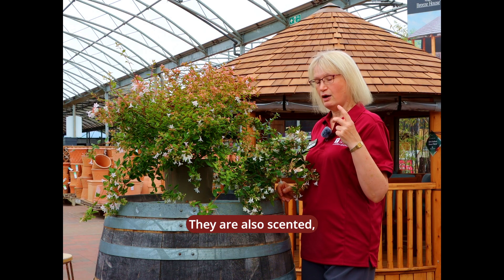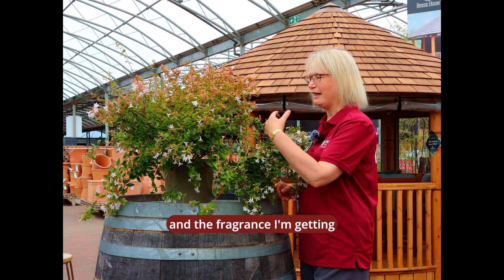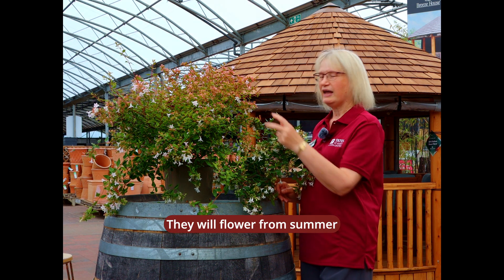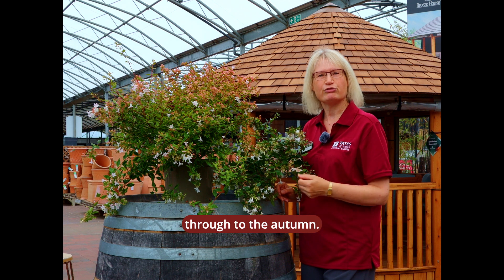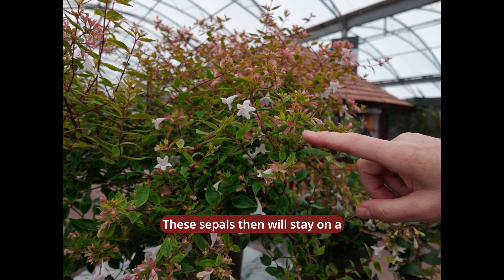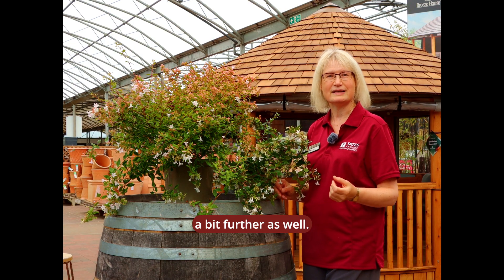They are also scented, so the smell that I'm getting from here is just delicious. It's really lovely, and they will flower from summer through to the autumn. These sepals will stay on a little bit longer as well, so that colour will be extended further.